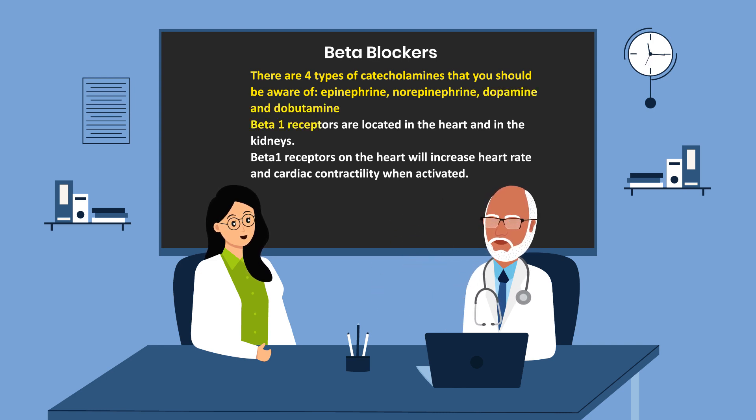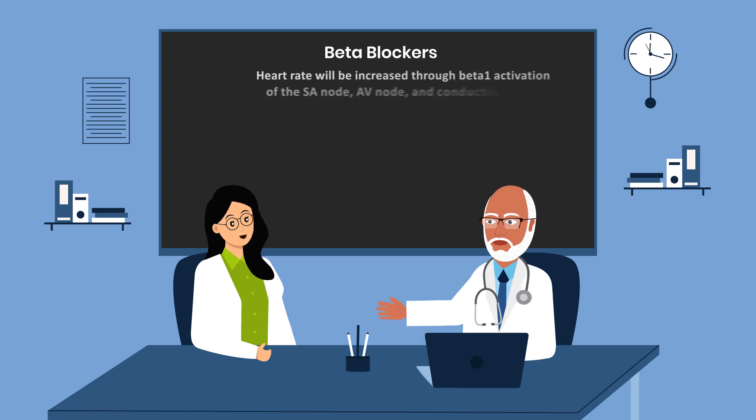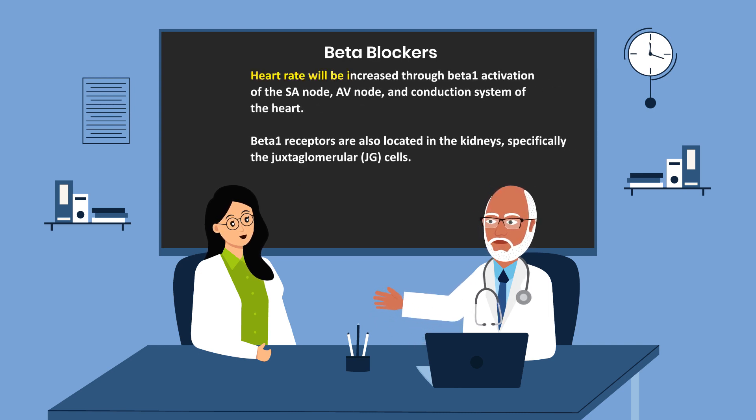Beta-1 receptors are located in the heart and in the kidneys. Beta-1 receptors on the heart will increase heart rate and cardiac contractility when activated. Heart rate will be increased through beta-1 activation of the SA node, AV node, and conduction system of the heart.